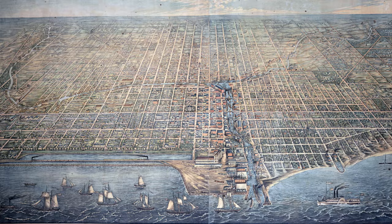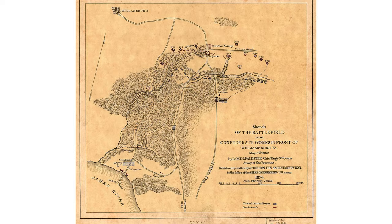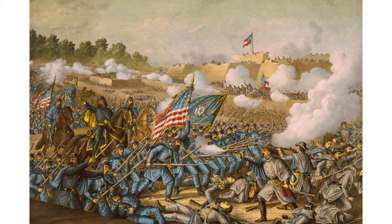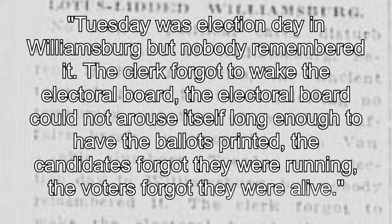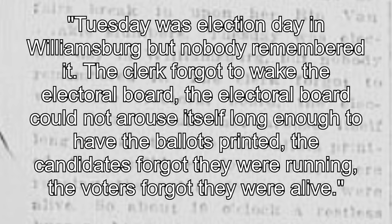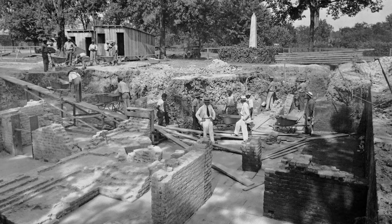After the revolution, Williamsburg significantly declined in prominence, overshadowed by the new capital of Richmond. While other cities grew through the early republican period, Williamsburg stagnated. The federal census of 1860 showed a population of 1,895, almost identical to its 1775 population of 1,880. It saw some action during the Civil War as a Confederate fortification and the site of the battle of Williamsburg, but other than that, it mostly faded into the background of Virginia's history as a sleepy little town. So sleepy, in fact, that in 1912 the Richmond Times-Dispatch ran an editorial saying: 'Tuesday was election day in Williamsburg, but nobody remembered it. The clerk forgot to wake the electoral board. The electoral board could not arouse itself long enough to have the ballots printed. The candidates forgot they were running. The voters forgot they were alive.' This insignificance, however, would have the side effect of leaving much of the colonial era town well preserved. While many buildings like the Governor's Palace and Magazine were dismantled or left to decay, many others remained standing, and the relative lack of new construction preserved many building foundations and other remnants.